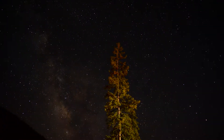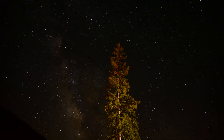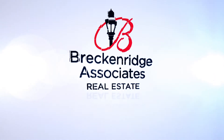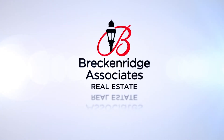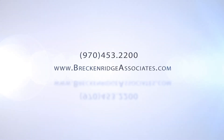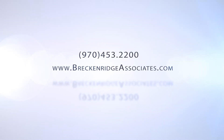These are the Breckenridge Associates Real Estate Top 5 Deals in Breckenridge and Summit County. If you're interested in any of the featured properties, or you would like more information on real estate in Breckenridge, Summit, or Park Counties, please contact a realtor at Breckenridge Associates Real Estate. Call us at 970-453-2200, or check out the most up-to-date information at breckenridgeassociates.com.